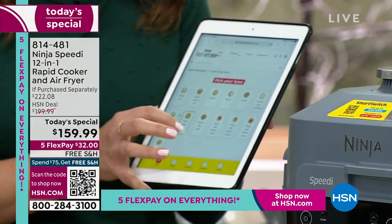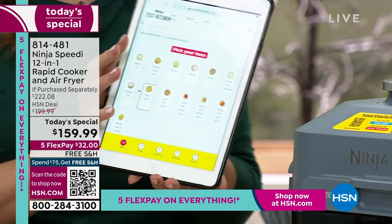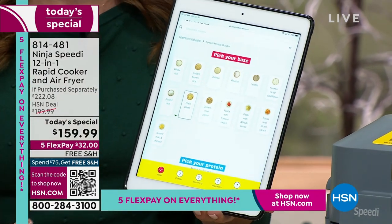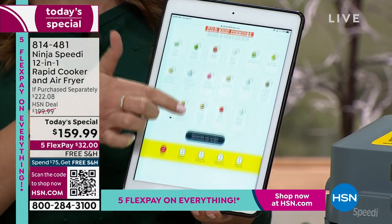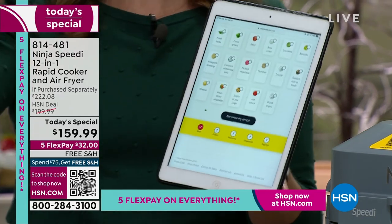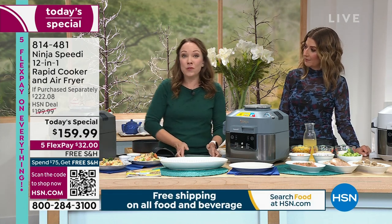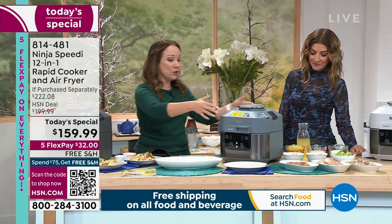The Speedy Meal Builder is just like doing takeout, but at home. You're going to pick your protein, pick your base — rice or pasta — pick your spices and vegetables. When you get to the bottom, it says 'Build My Recipe' and it tells you exactly the time and setting. You can do takeout-style meals at home in 15 minutes.